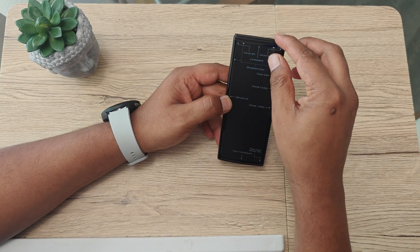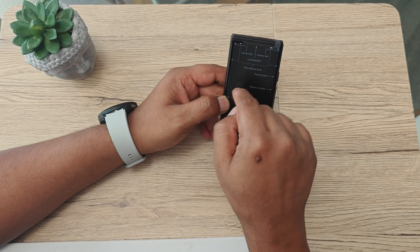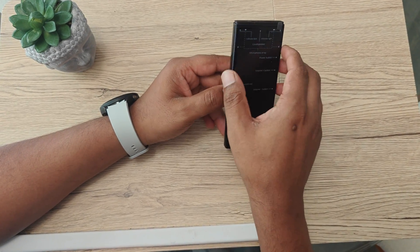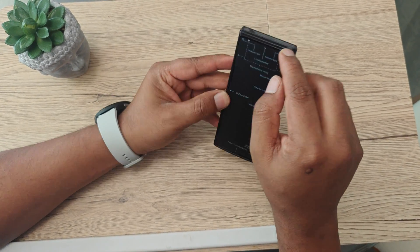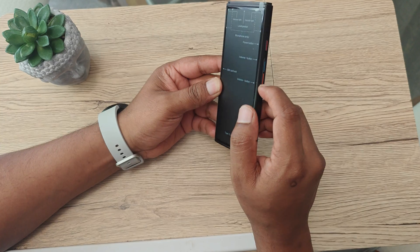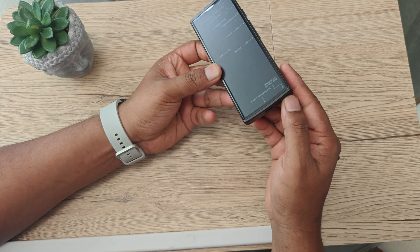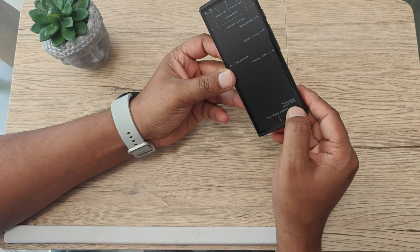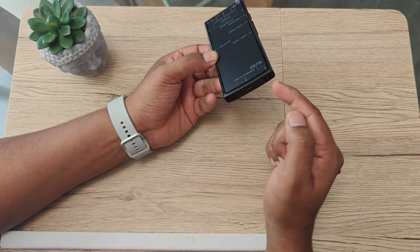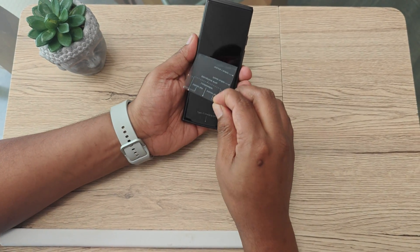Looking at the device, there are indicator lights on both sides, and this is the microphone area with the microphones visible. On the top side is the indicator light, the volume button, and the SIM ejector tool. At the bottom is the USB-C charging port, and there's a lanyard slot so you can carry the device around your neck.